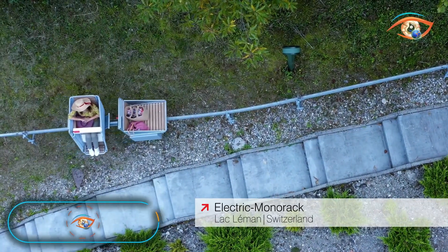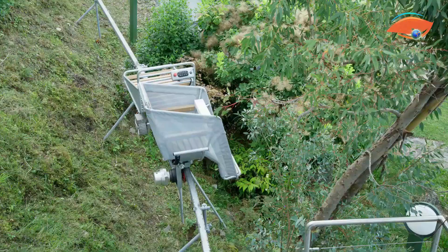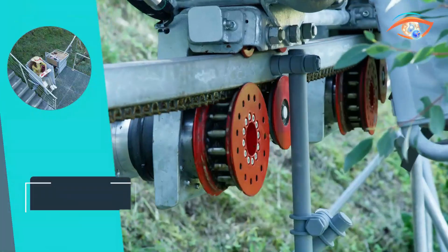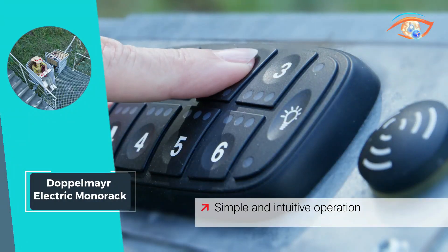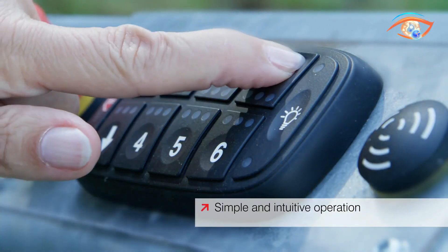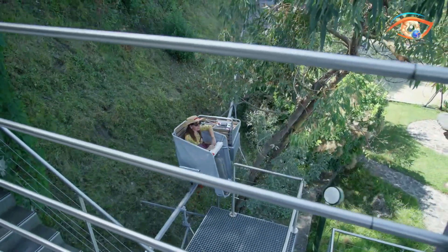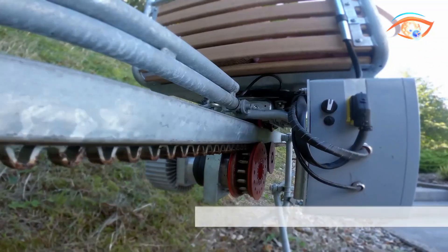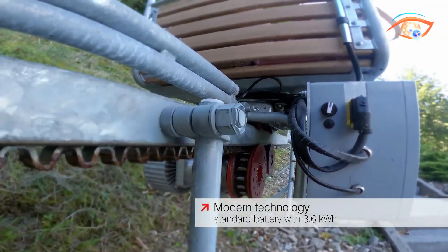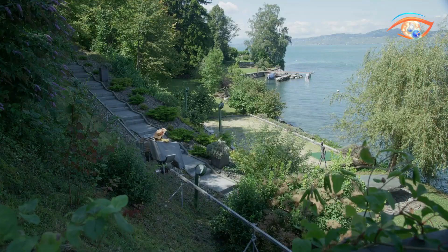Doppelmayer Electric Monorac. Introducing the Doppelmayer Electric Monorac, a game-changer in transportation for properties nestled on steep slopes. Specifically designed as a feeder system for terraced estates, hotels, vacation homes, and other properties, the Monorac offers unparalleled flexibility and quiet operation. Its adaptable routing seamlessly integrates into almost any landscape, providing convenient access where traditional transportation methods falter.